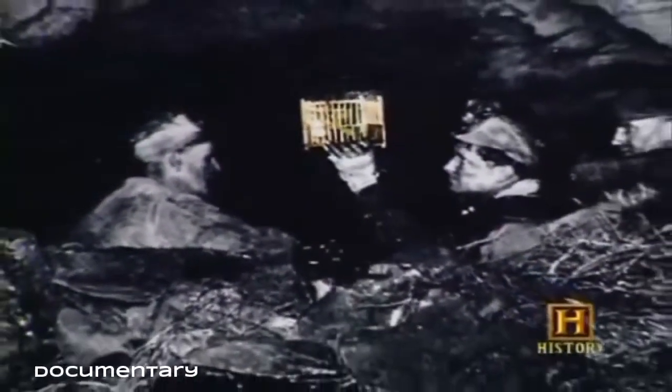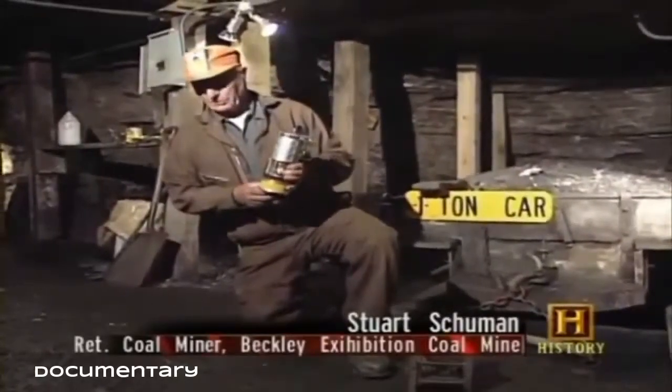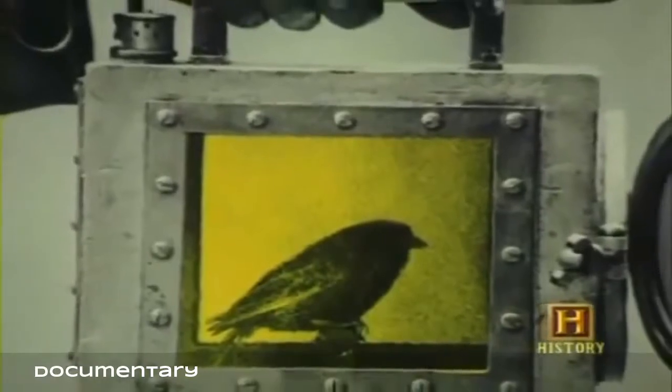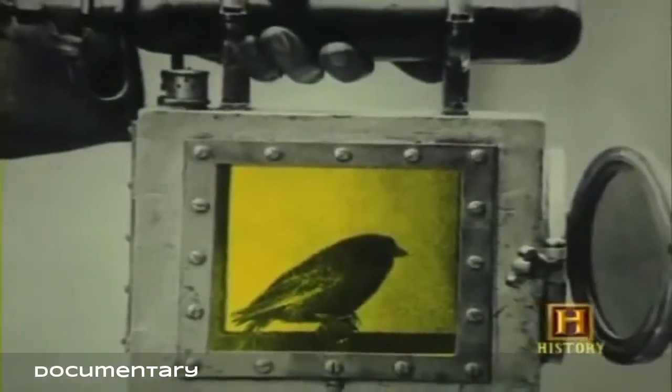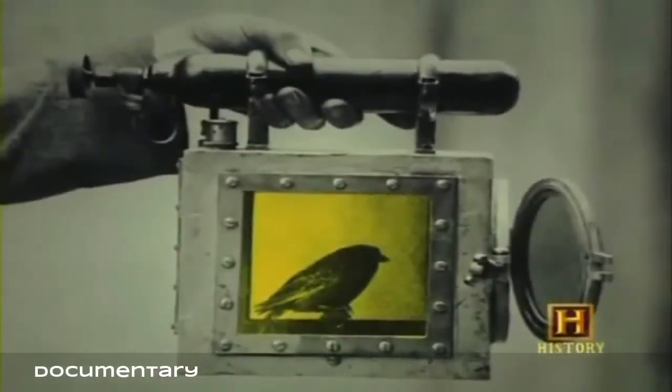Another problem miners encountered underground was oxygen deficiency, also known as black damp. A canary in a cage was used because miners found that canaries would die in low oxygen before a person would. Miners even trimmed the canary's claws because they discovered the bird could die from lack of oxygen but still grip its perch and appear alive due to the effects of rigor mortis.